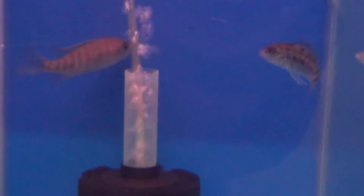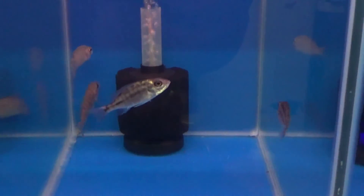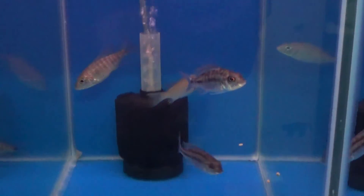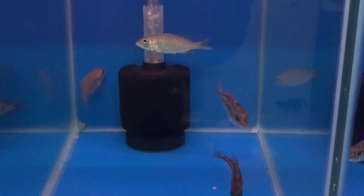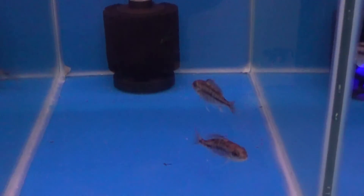I guess they just like some food more than others. Some of them foods they smash, some of them they don't. Oh look, he just spat four pellets — he's got way too many in. And then he went and picked them all up!